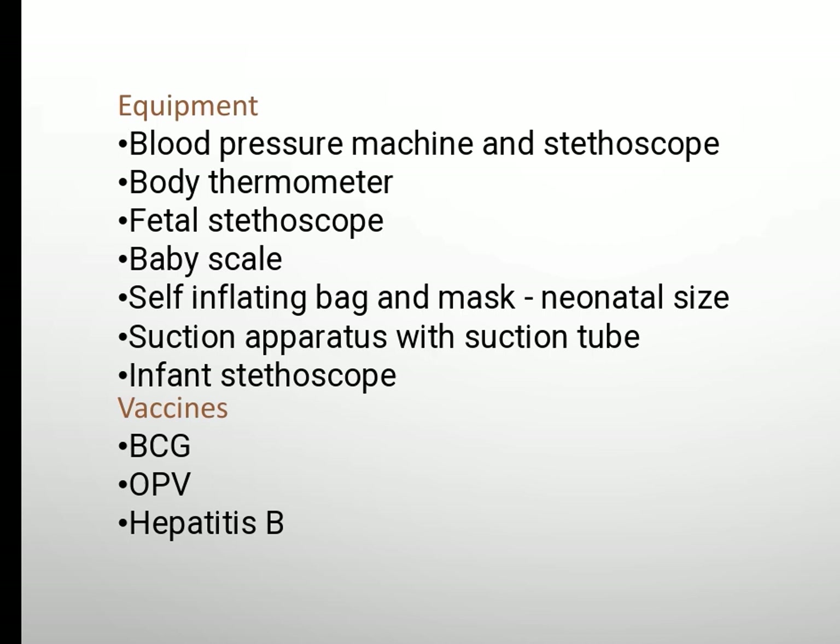Self-inflating bag and mask, neonatal size. Suction apparatus with suction tube, infant stethoscope. Vaccines: BCG (Bacillus Calmette-Guérin), OPV (oral polio vaccine), hepatitis B.